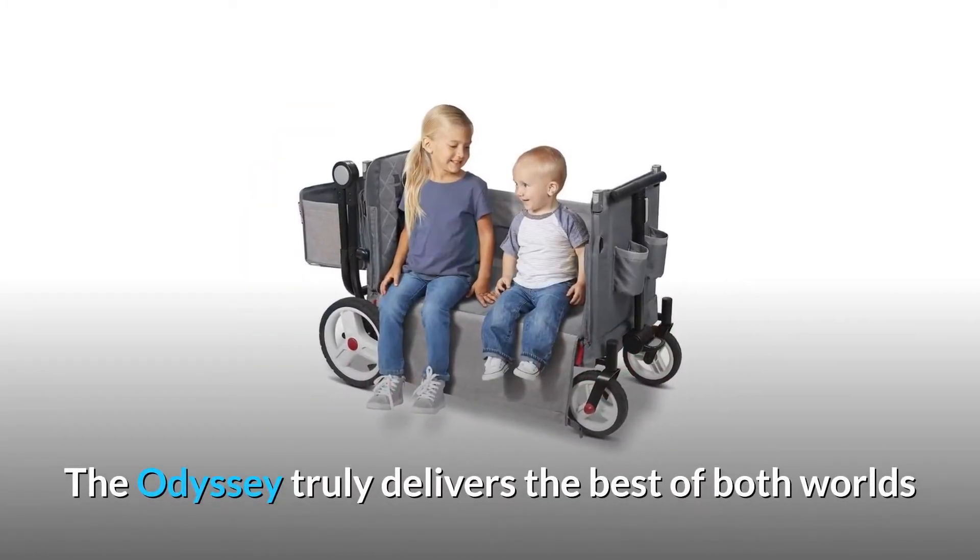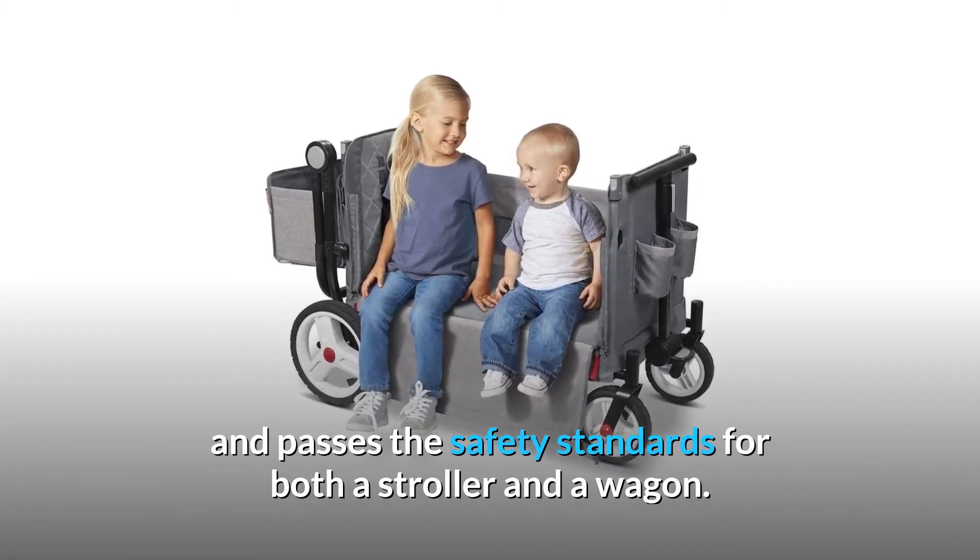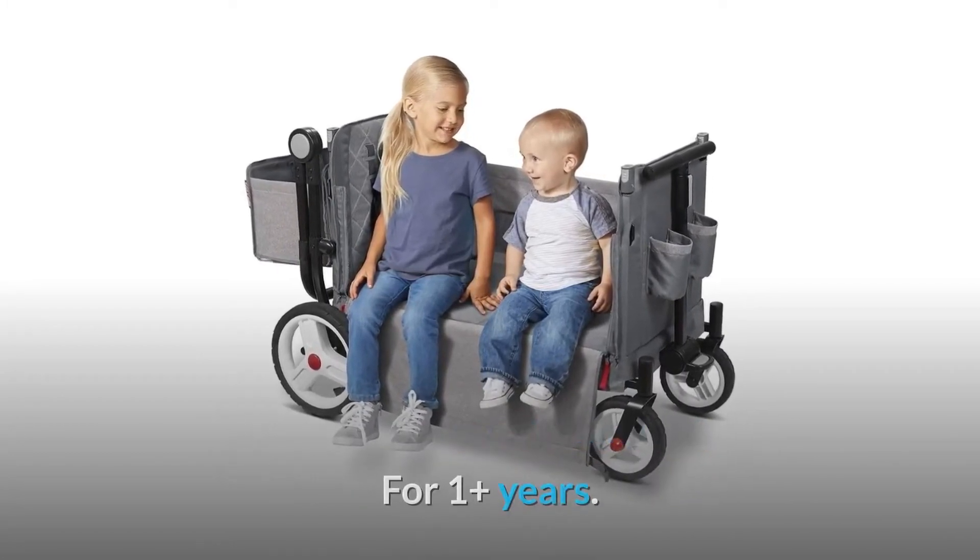The Odyssey truly delivers the best of both worlds and passes the safety standards for both a stroller and a wagon, for one-plus years.